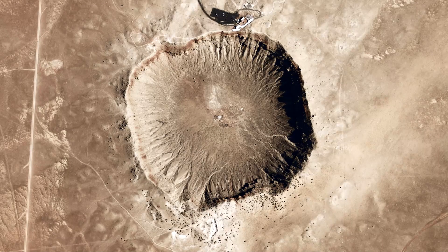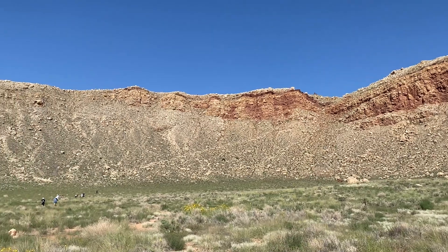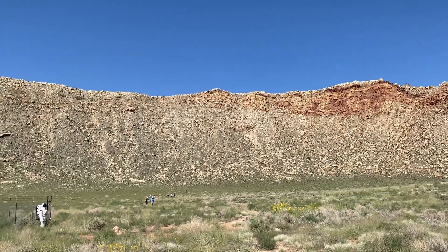Another interesting data point for scaling is the size of the object that created this crater. This is a map and this red dot is how big that asteroid was. The energy per unit mass of an object moving at about 15 kilometers per second is almost 30 times the energy per unit mass if it were made of TNT.